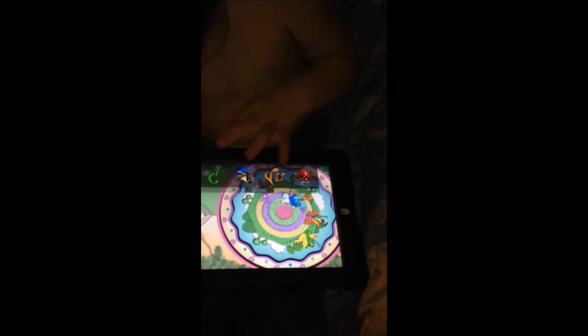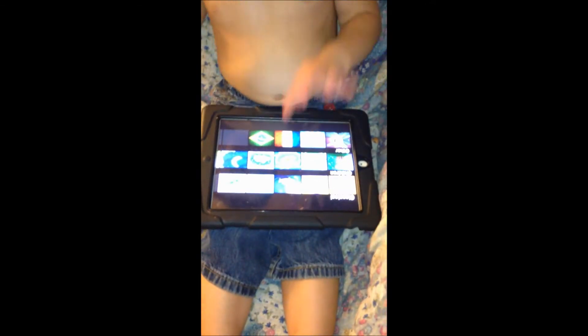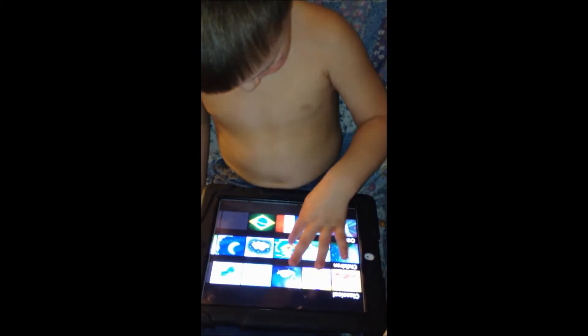And you can change the music — look, you can touch the music, you can change the music. A boat. Isn't that cute? A boat.